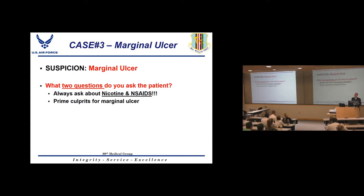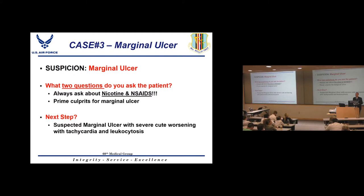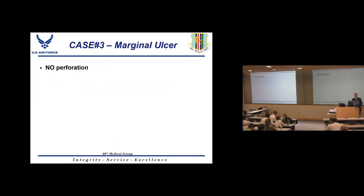NSAIDs are a prime culprit for causing ulcers in gastric bypass patients, and smoking is another major risk factor. We need to educate primary care doctors that these patients cannot have NSAIDs. The next step for a patient with suspected marginal ulcer and tachycardia with leukocytosis is to rule out perforation — obtain a CT scan to rule out marginal ulcer perforation.